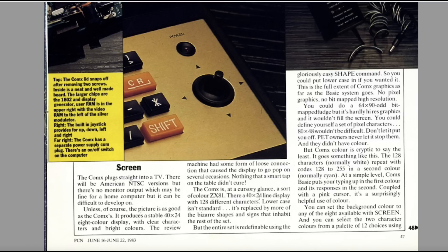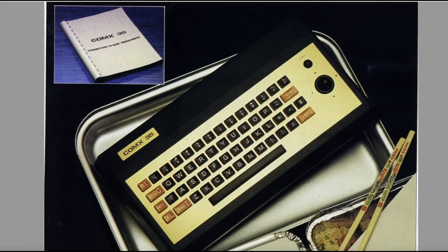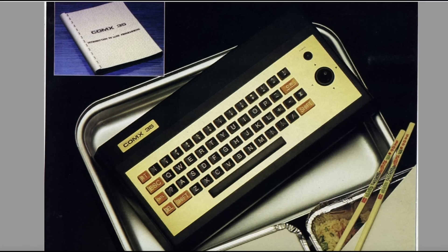The Comex is, at cursory glance, a sort of colour ZX81 — a 40×24 line display with 128 characters. Lowercase isn't standard — like the Dragon, then. The Comex colour system is cryptic, to say the least: the 128 characters, normally white, repeat with codes 128 to 255 in a second colour, normally cayenne. At a simple level, the BASIC puts your typing up in the first colour. And there's the machine itself — and that's your manual.